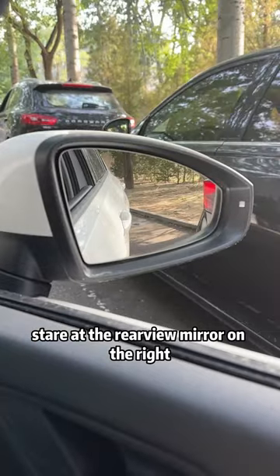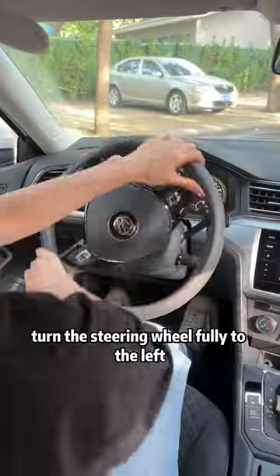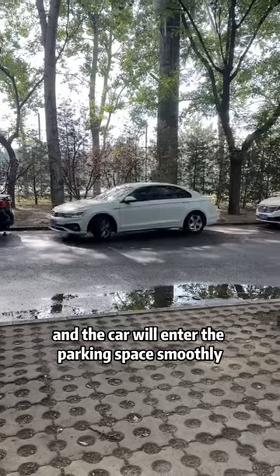Third, when parking on the side, stare at the rearview mirror on the right. When you see that the front door handle just intersects with the curb, turn the steering wheel fully to the left and the car will enter the parking space smoothly.